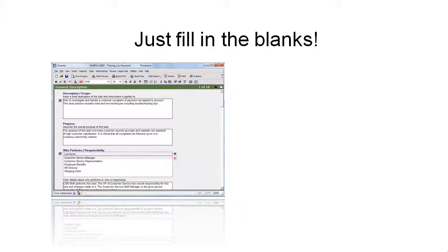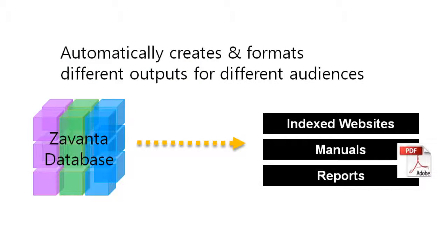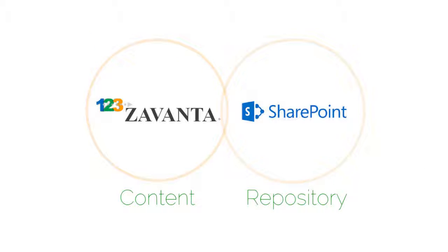Authors follow Zuvanta's built-in wizard to develop the policy and procedure framework and author each policy and procedure. All the content is broken up and stored in a database. Zuvanta automatically generates a website of all the approved content from its database. And that website can be published anywhere, including into SharePoint. Many of our customers use SharePoint as the repository for the website that Zuvanta generates. So Zuvanta's focus is on the content creation and usability and SharePoint can be the repository.